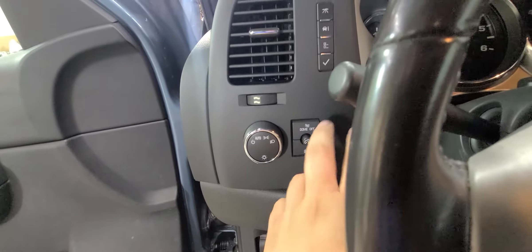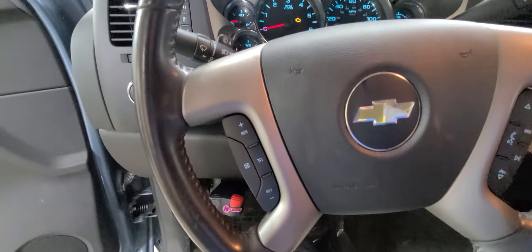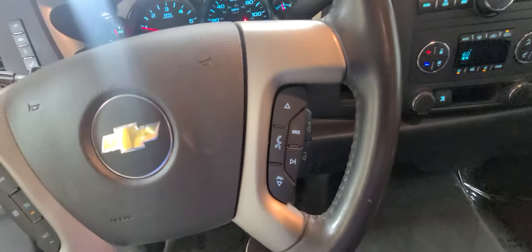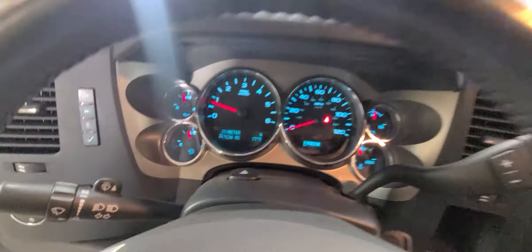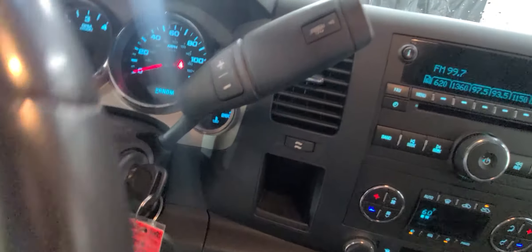Automatic headlamps, dome light dimmer switch, fog lamps, trip control up top. You've got cruise control on the left-hand side and media controls on the right-hand side. No dummy lights on the dash. 229,134 is your exact mileage as of today.